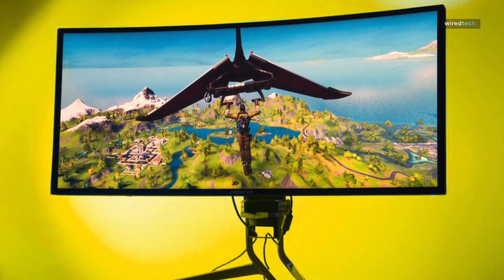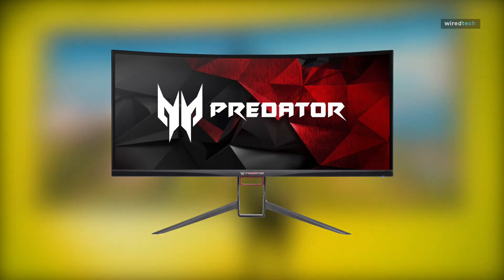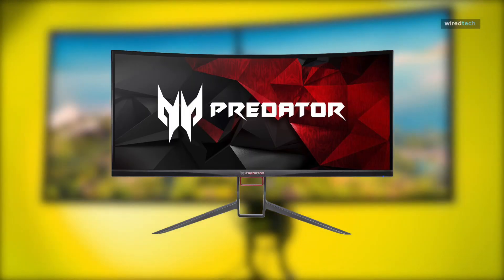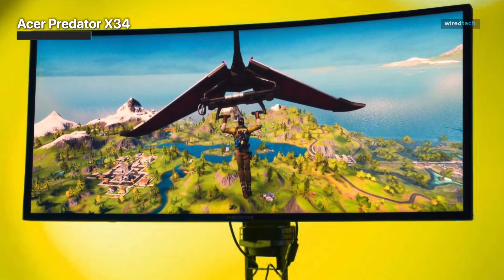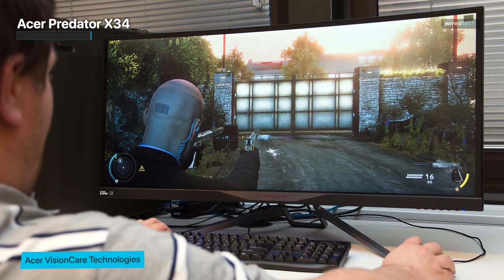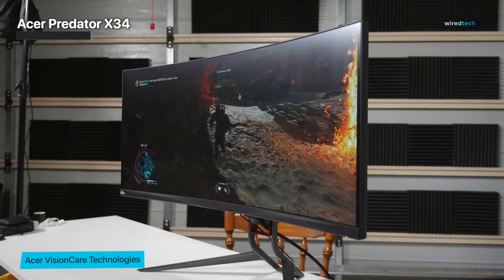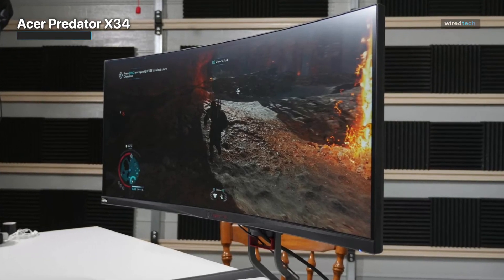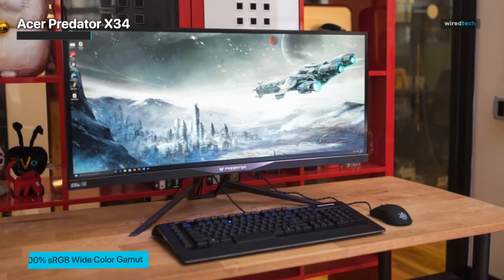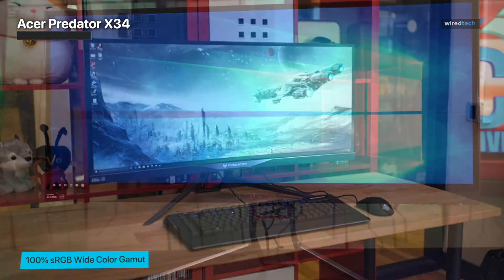The Acer Predator X34 is one of the sharpest and most immersive curved monitors, with a 3440x1440 ultra-wide QHD gaming resolution. The monitor extends outward with two silver-hued aluminum arms and a 34-inch curved display. It also comes with a zero-frame design to eliminate bulky bezels and less obstructive borders, displaying a wide 21:9 immersive aspect ratio, powerful 7-watt speakers, and plenty of ports.